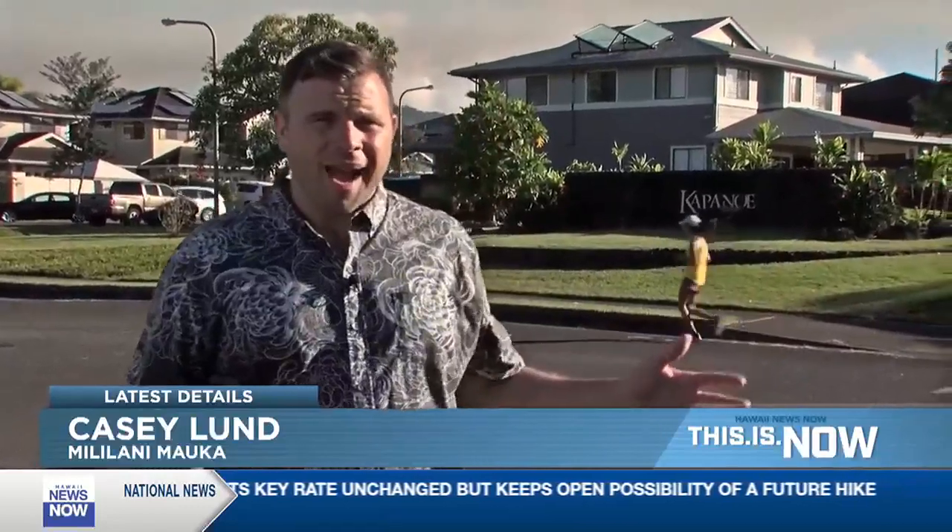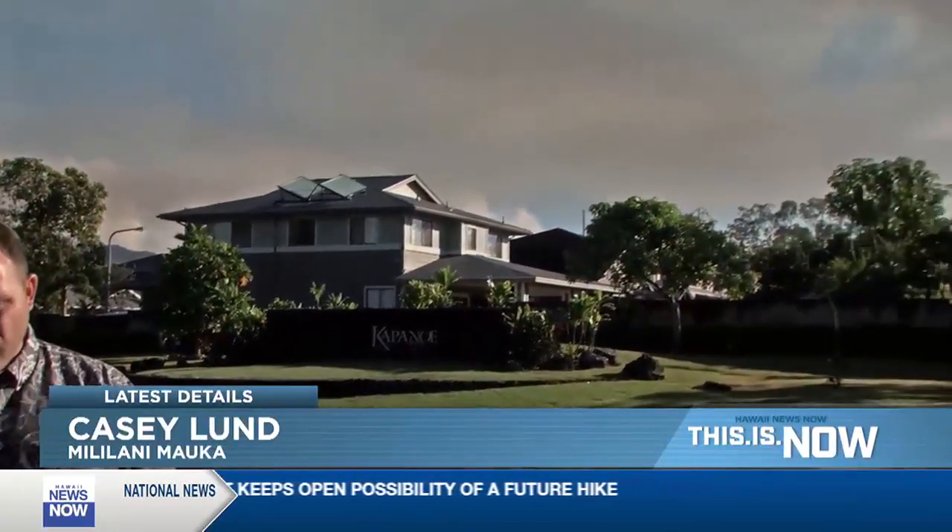Aloha from Kapanohe Street here in Mililani Malka. This is really as close as we're able to physically get to that wildfire. We've been up here throughout the day and there is a lot of ash on the ground, ash on the sidewalk, and ash on vehicles driving by. Take a look at just how much smoke is being put out by this wildfire.